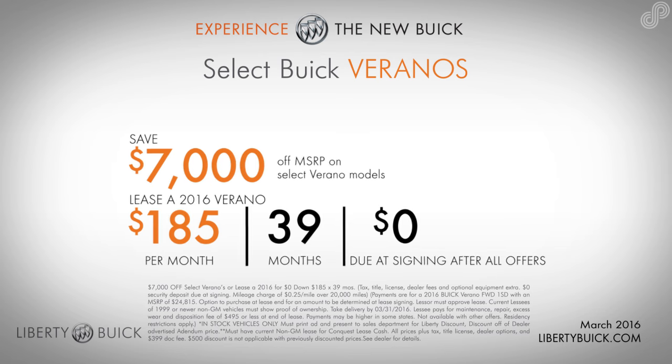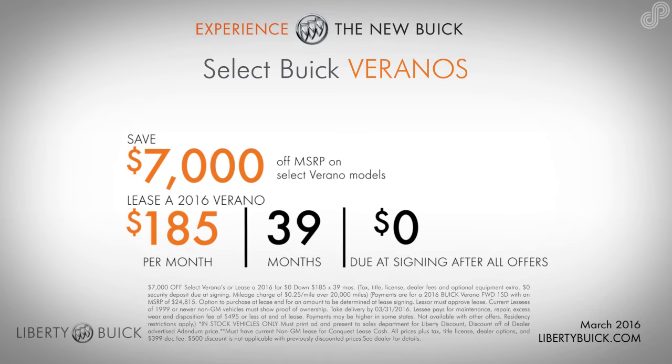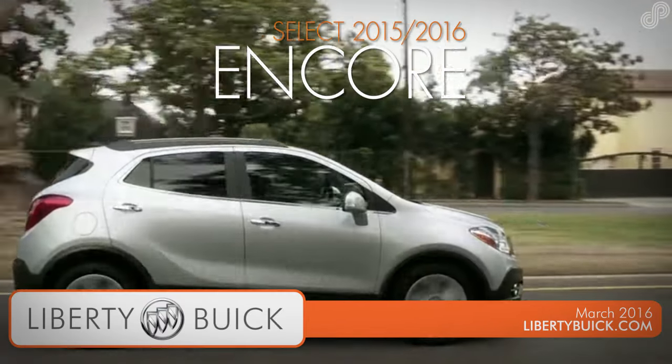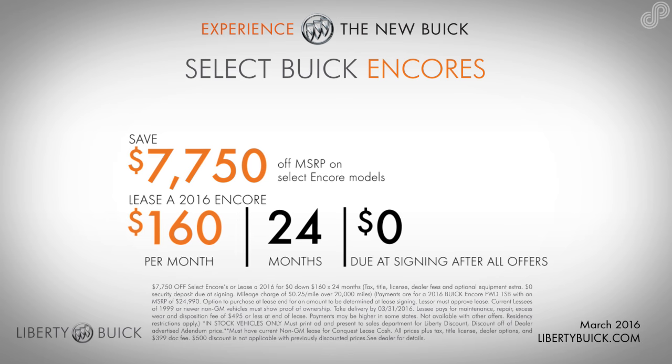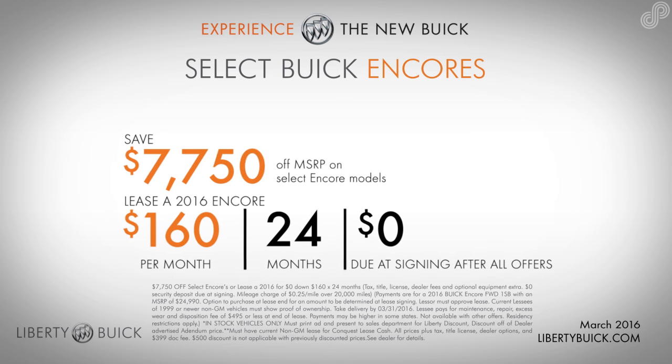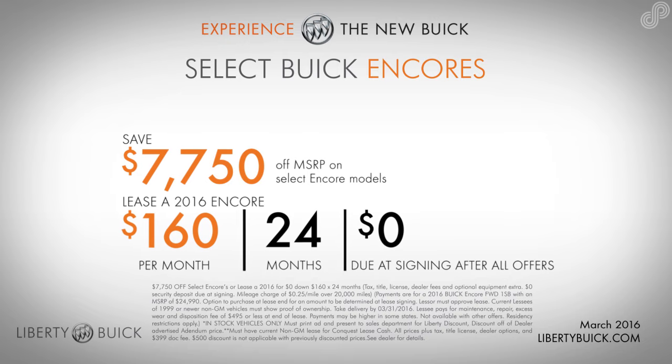Find your Buick Verano, winner of Most Dependable Vehicle in the Industry by J.D. Power. Take home an award-winning, dependable, and luxurious Buick Encore today and save $7,750 off select 2015 Buick Encores, or lease a 2016 Buick Encore for $160 a month for 24 months with zero down.